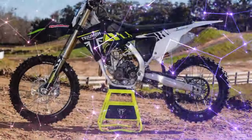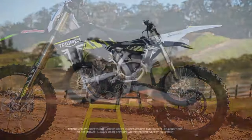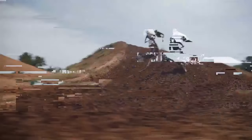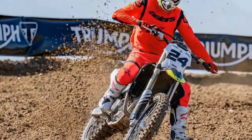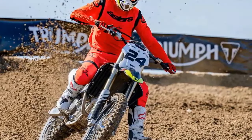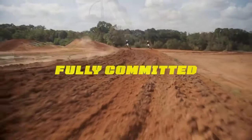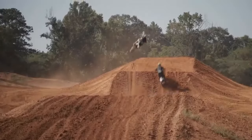In conclusion, Triumph's dedication shines through in every aspect of the TF250X, from its top-tier suspension to its high-performance brakes, all meticulously crafted to offer the ultimate riding experience. If you seek a dirt bike that's prepared to conquer any challenge, the Triumph TF250X should undoubtedly top your list. What truly sets the TF250X apart is the extensive time and effort invested in creating a motocrosser that's competitive right out of the gate — this isn't merely a good start; it's a phenomenal bike, demonstrating Triumph's commitment to excellence without cutting corners or rushing to market.